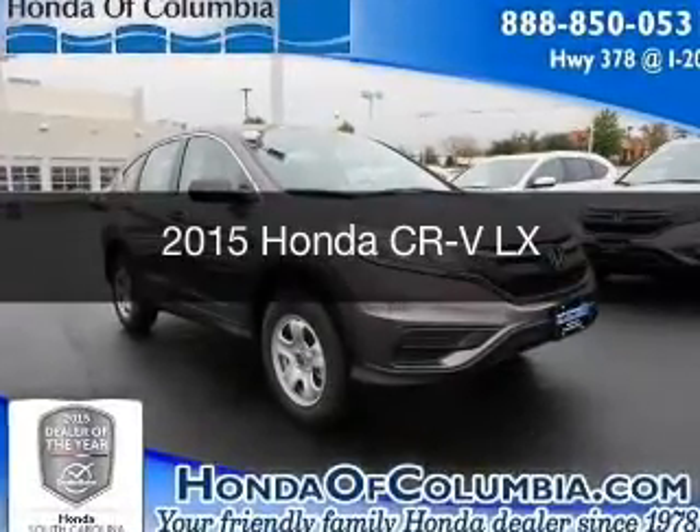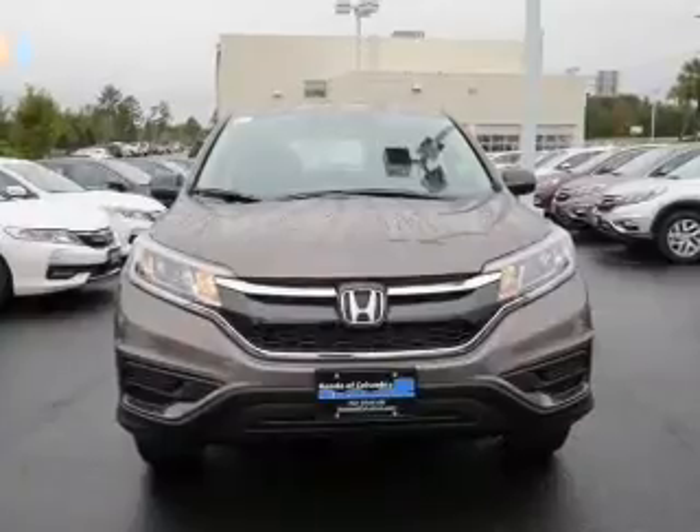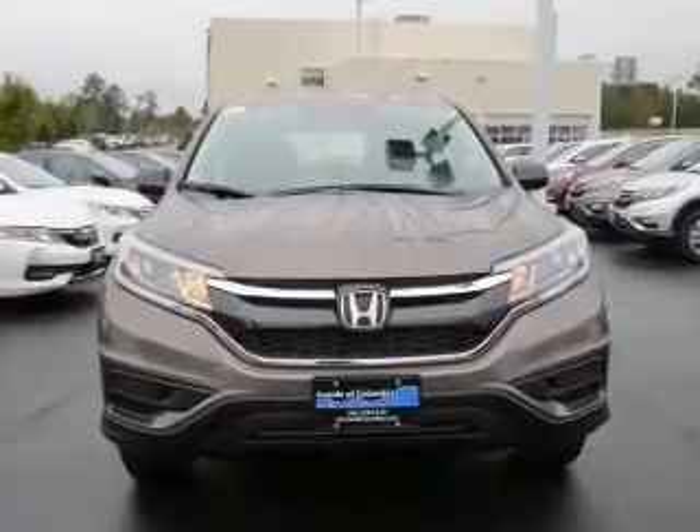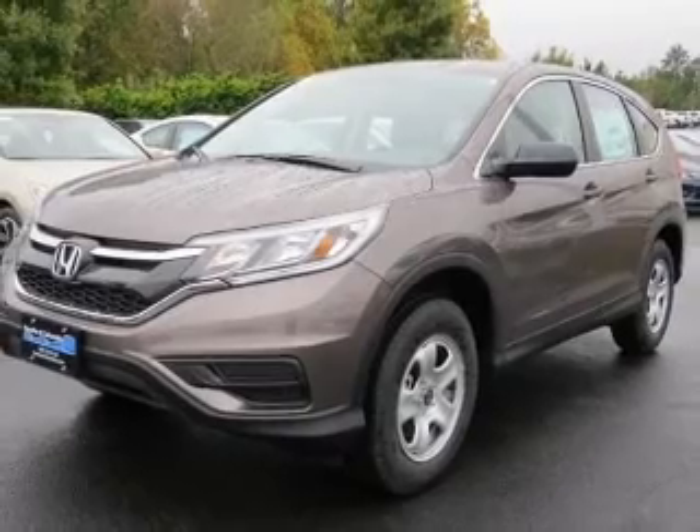This is a new 2015 Honda CR-V. It's powered by front-wheel drive, a 2.4-liter, four-cylinder engine, and a continuously variable transmission.